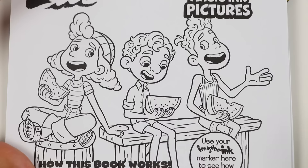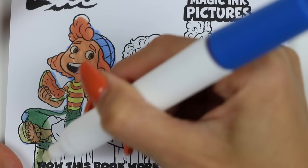Let's color in Julia, Luka, and Alberto! These three are each so inspiring and we can learn a lot from them and their adventures!